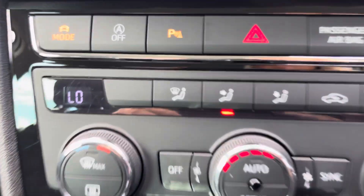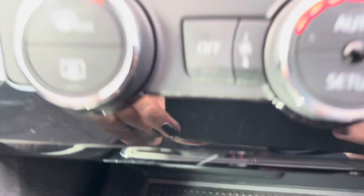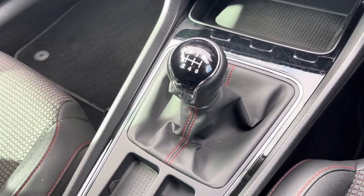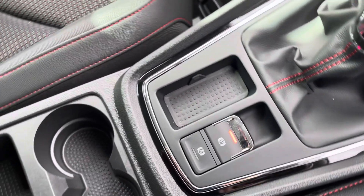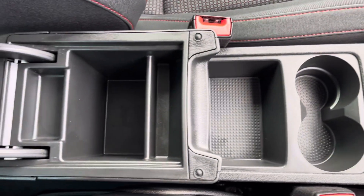Moving down just below there, you will find your ports for connecting devices — two USB ports and an AUX port. You have your leather trimmed gear stick with six gears, your electric parking brake, two cupholders and an armrest which opens up for storage of loose items. You also have two USB ports and a portable charging point.